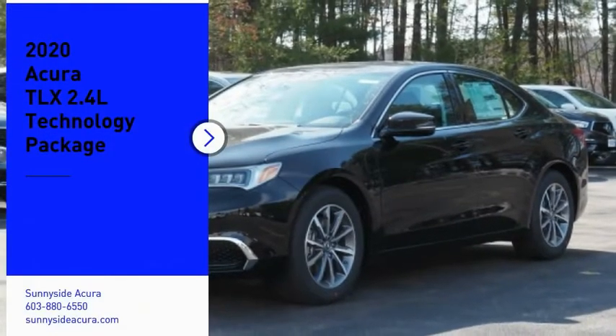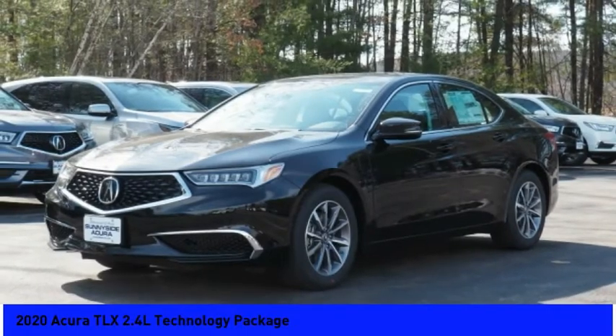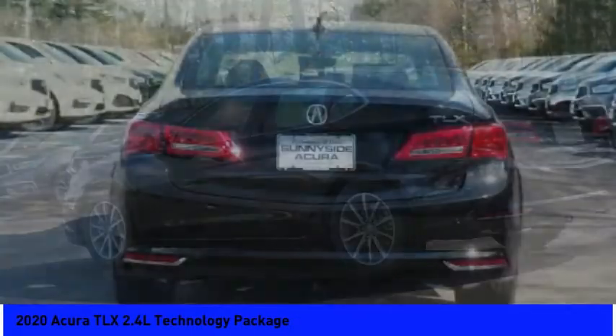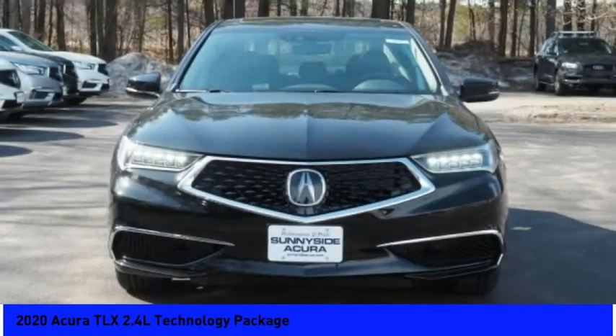Come test drive the 2020 Acura TLX. The Acura TLX impresses drivers with its nimble handling, great fuel economy, and long list of high-tech features. It comes with an extremely quiet interior, spacious front seats, and smooth ride quality.